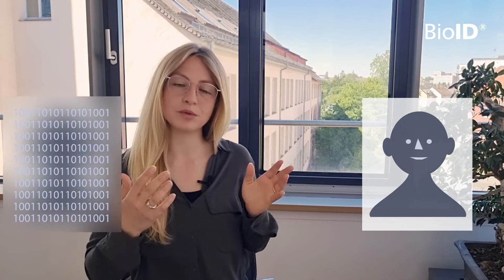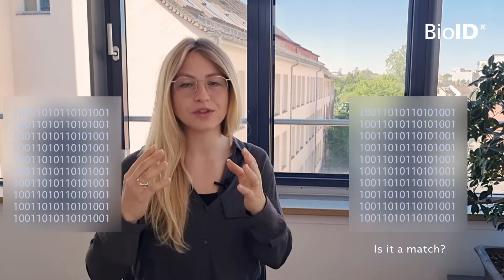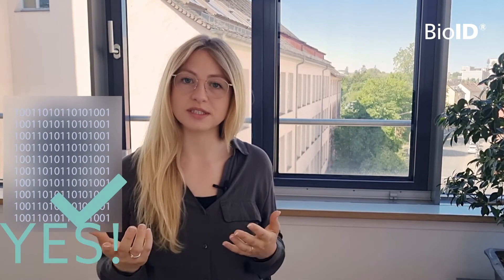For an authentication, we would be comparing new fresh incoming biometric data with the stored template. Such a template is only a mathematical representation of your face. It is not an image. So if someone gets access to the BioID web service, this template is not usable for them.